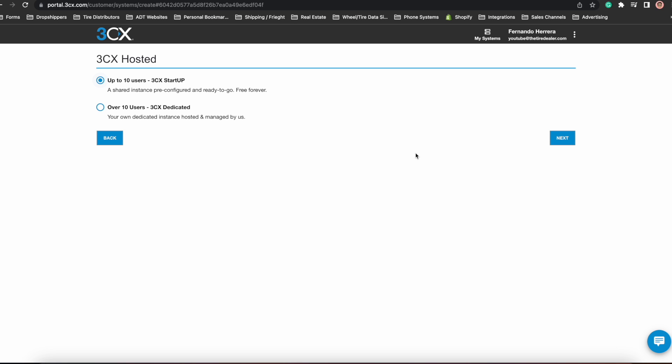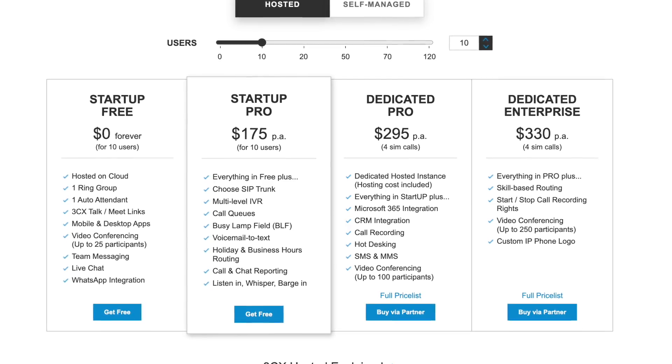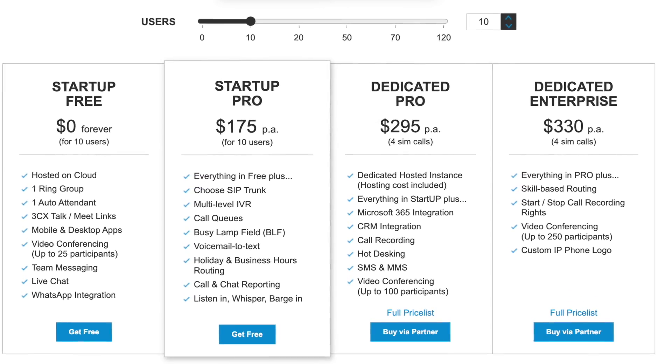Next, you will select the 3CX startup plan, which already creates everything you need to start taking calls and it is free. You will have the ability to add up to 10 other users, which is perfect for small startups. At the time of recording this video, you get access to the pro edition for free, which allows you to connect SIP trunks, obtain more advanced features, and get up to 20 total users. But if you watch this video after the offer has passed, you can still get the pro edition for a competitive price of only about $23 per month when paying annually. If you have more employees or need more users, 3CX does have more advanced plans. For now, we'll just stick to the 3CX startup plan.